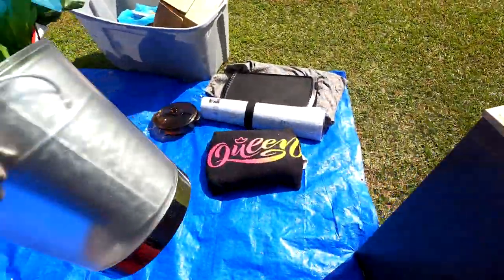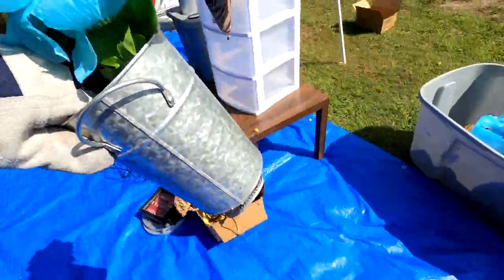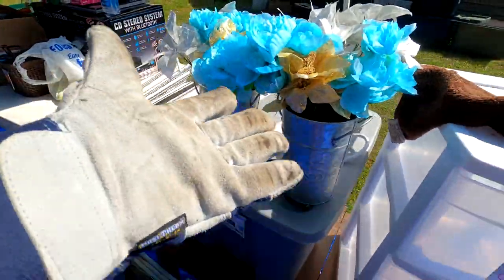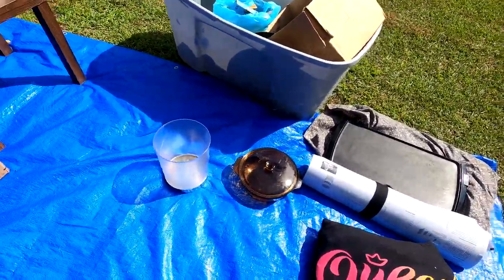Here are some more fake flowers and a bathroom trash can. We already found one of these earlier, so now we have a matching set of those and a bathroom trash container.